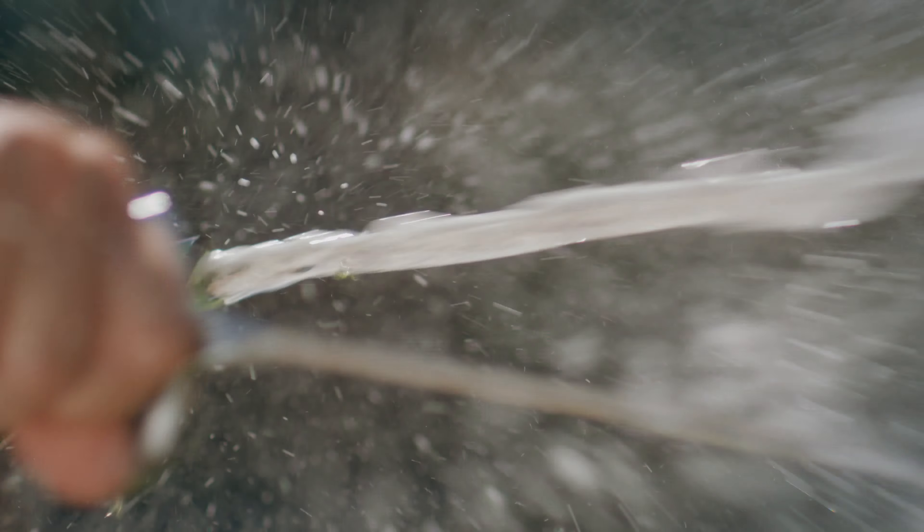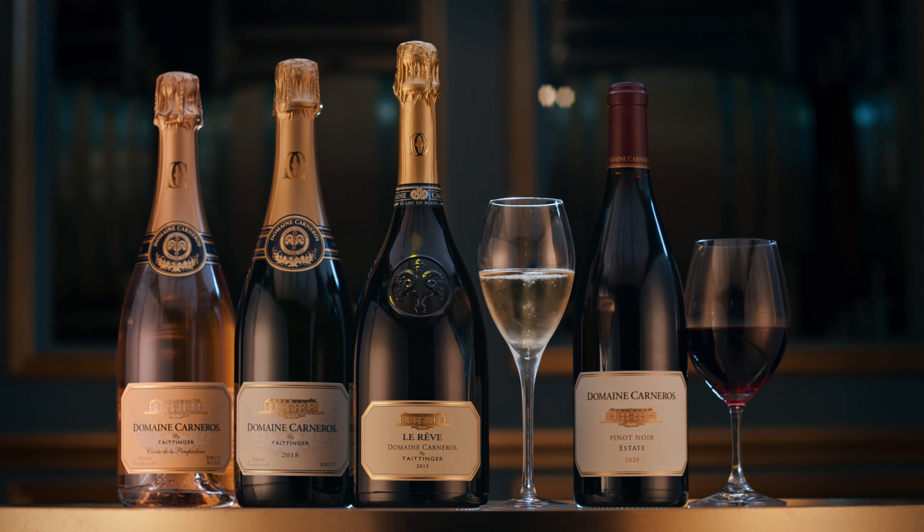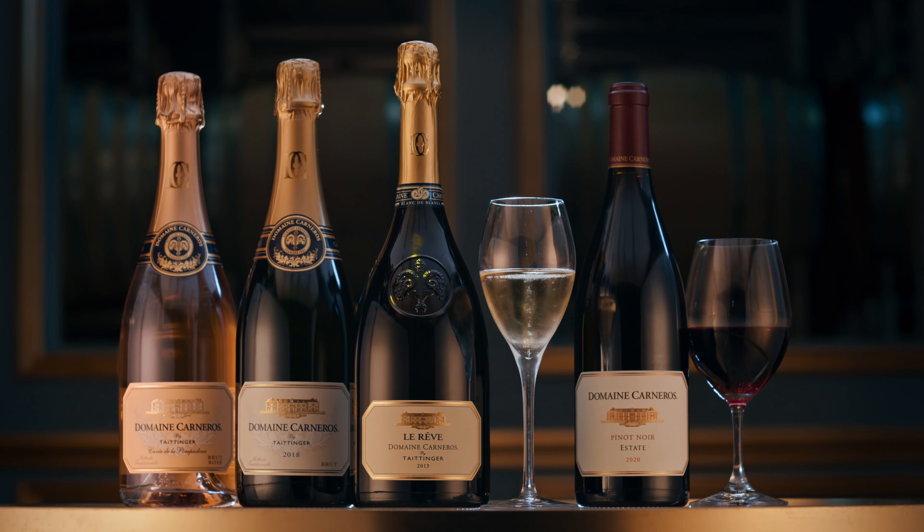You'll see that there is a lot of dynamic energy here at Domaine Carneros, all of which builds upon our foundation of creating memorable sparkling wine experiences.